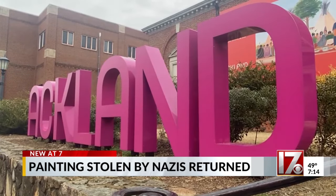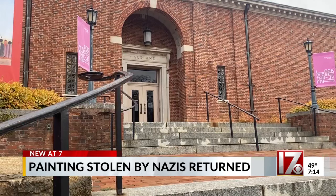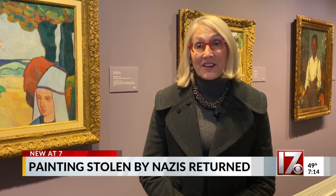Museum director Katie Ziegler says the painting served as an important learning tool and acknowledges they will miss it. She noted that Couture was a teacher of so many painters in France in the 19th century, underlining the work's historical significance.